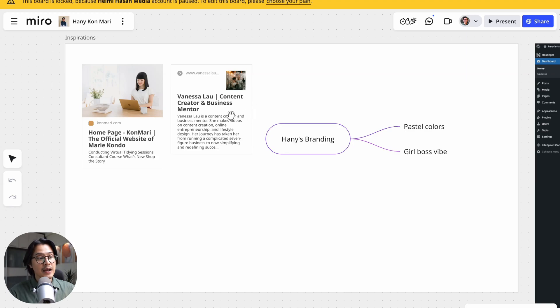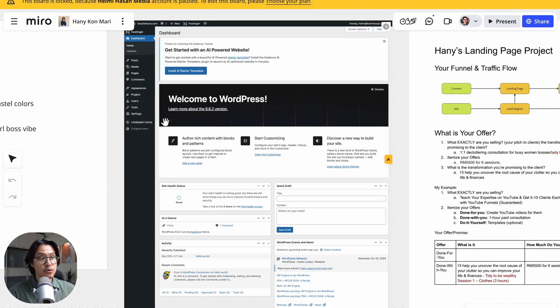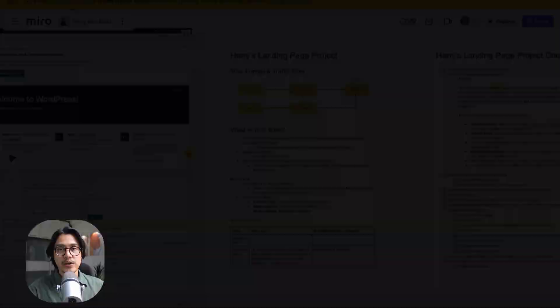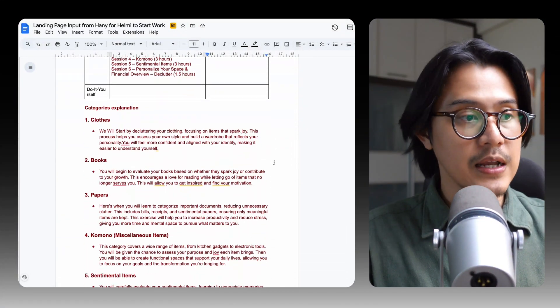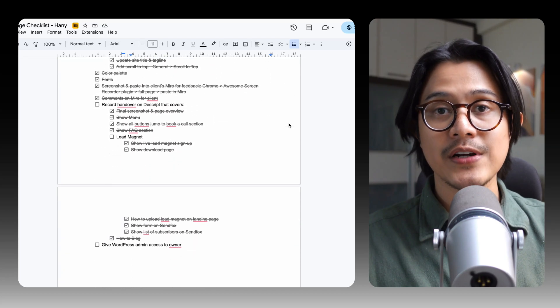From our brainstorming session, I found there's another creator with a girl boss vibe she liked. She mentioned she likes pastel colors and wants a girl boss vibe. At the time I thought WordPress was the best option, so that's what we did — she registered her domain name with Hostinger and WordPress is the page builder of choice. I sent her an onboarding document where she answers questions like: what is your offer, what are you selling, how much are you charging. While waiting for that, I also have a project checklist covering all the plugins to install and all the WordPress settings.